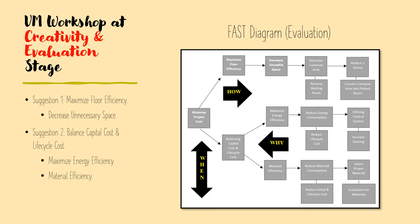For example, how do we achieve maximized floor efficiency? When you look from right to left, you will know the answer is to decrease unnecessary space. When you look at the FAST diagram from right to left, you can see why you need to take this action — it is to achieve a certain purpose. For example, why do you need to decrease the common area? Looking left to right, the answer is in order to achieve a decrease in unnecessary space. This is the suggestion from us during the workshop at the creativity stage.